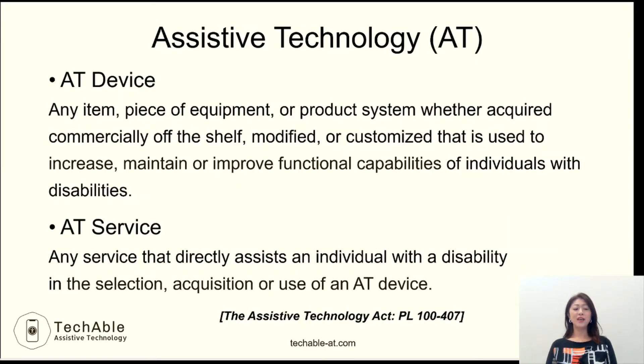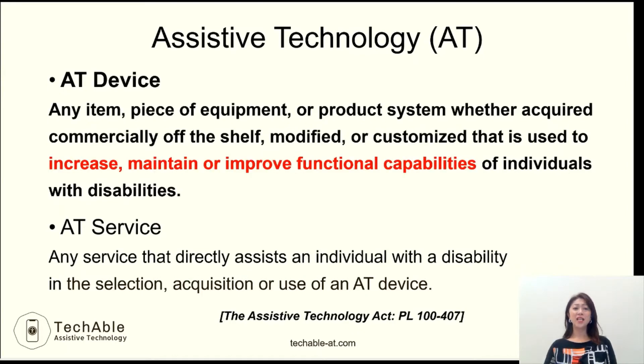In the Assistive Technology Act, often called the Tech Act, an Assistive Technology Device is defined as any item, piece of equipment, or product system, whether acquired commercially off-the-shelf, modified, or customized, that is used to increase, maintain, or improve functional capabilities of individuals with disabilities.